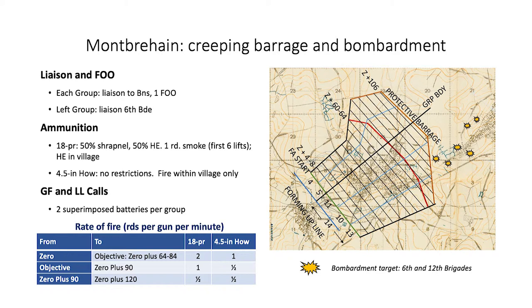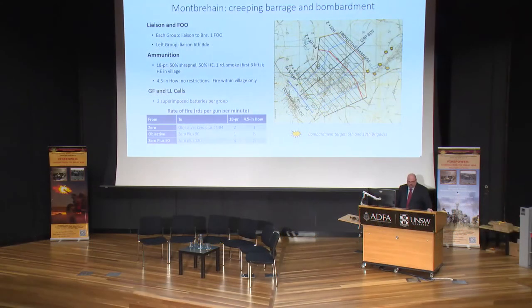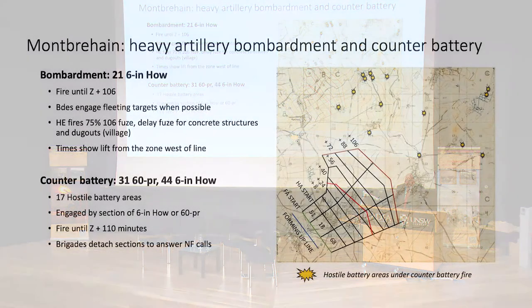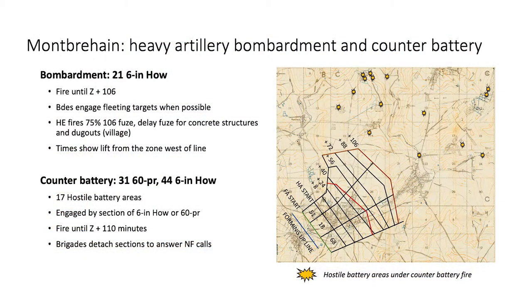Two brigades of the left group fired at suspected enemy gun positions, shown as a little explosion on the map. After the creeping barrage, the field artillery would provide on-call support for the infantry. The heavy artillery split between extending the field artillery barrage and neutralizing suspected hostile batteries. They also had batteries detailed to answer NF and other priority calls. The principal objective was the neutralization of hostile batteries and positions that could threaten the Australian attack, or to prevent them from consolidating newly-won positions.